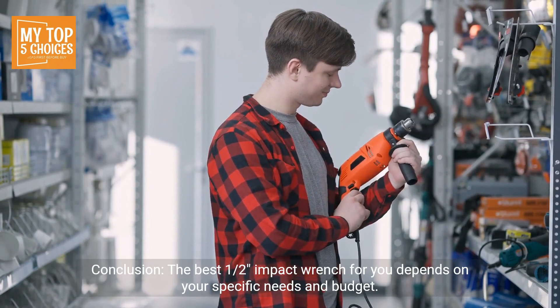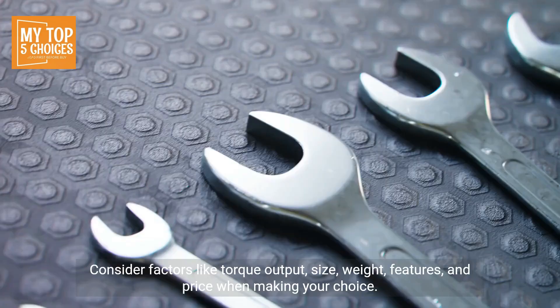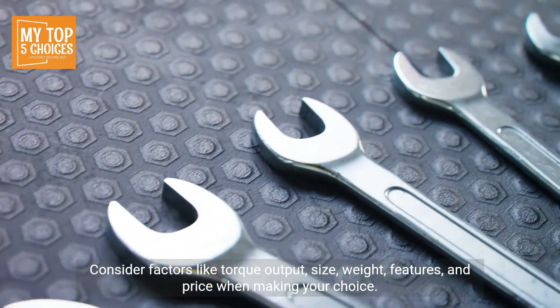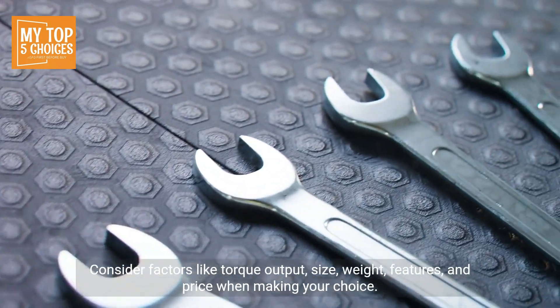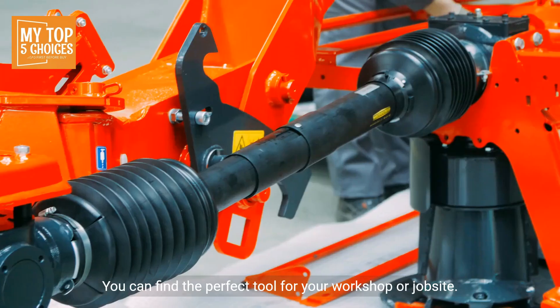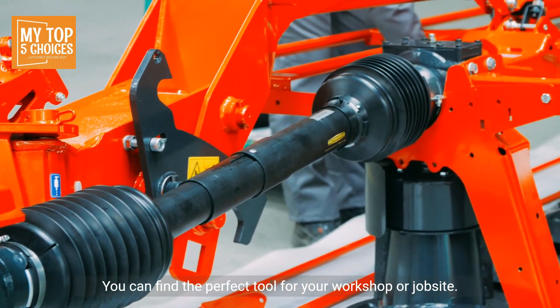Conclusion: The best 1/2-inch impact wrench for you depends on your specific needs and budget. Consider factors like torque output, size, weight, features, and price when making your choice. By carefully weighing the pros and cons of each model, you can find the perfect tool for your workshop or job site.